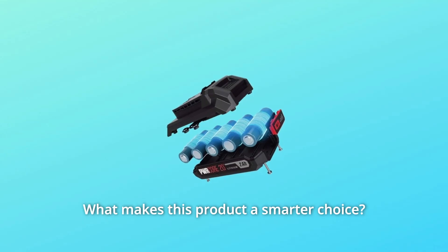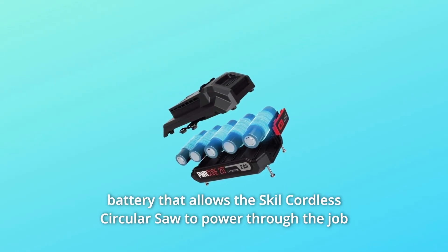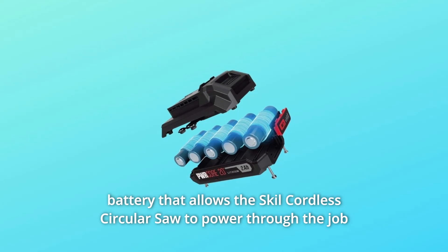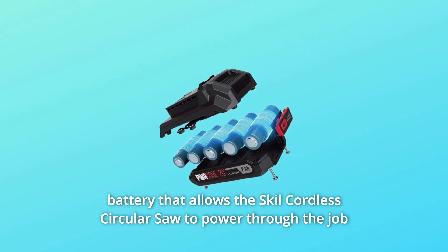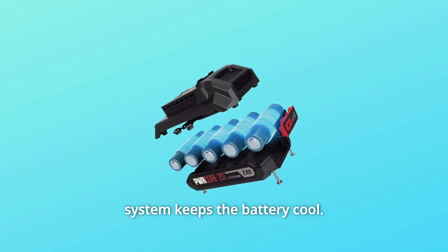What makes this product a smarter choice? Number 1: Power Packed Performance. The Skil Cordless Circular Saw has a 20V lithium battery that allows it to power through the job with ease without getting heated up, as the innovative temperature management system keeps the battery cool.